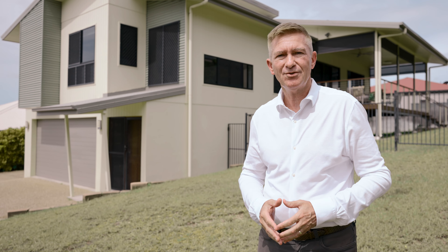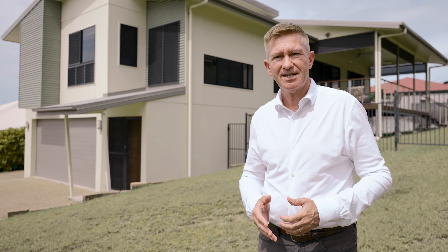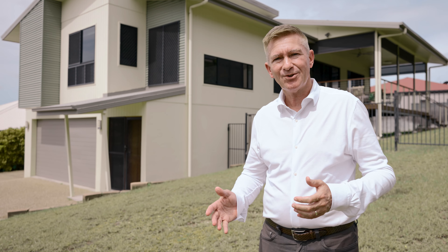Hi, it's Brad Matheson from Agrara State Ages and I'm excited to show you through this wonderful home at number six Monte Visto Court in Mount Louisa. Let's have a look through.